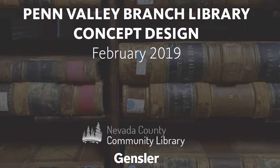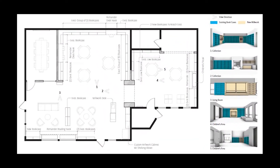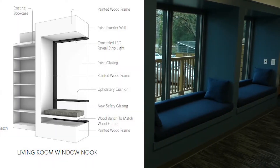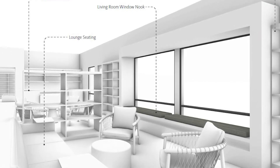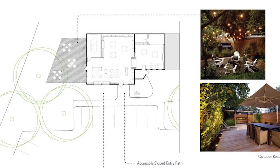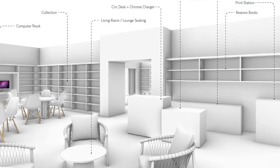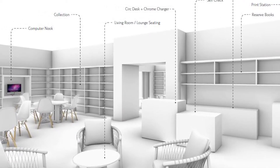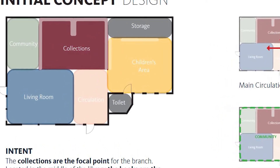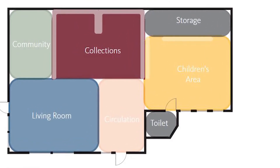The initial design was created by nationally known Gensler Architects by gathering information at Community Conversations in November of 2018. Key findings from the community included expanding a children's area, window seating, living room style seating, a place for programs, and a community room. The construction was funded by 2016 Measure A, and the Friends of the Nevada County Library provided additional funds for furnishings and material.